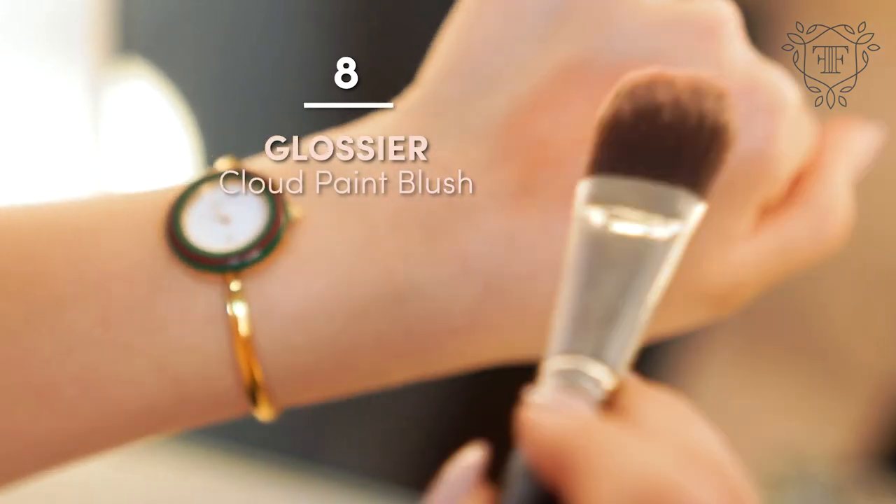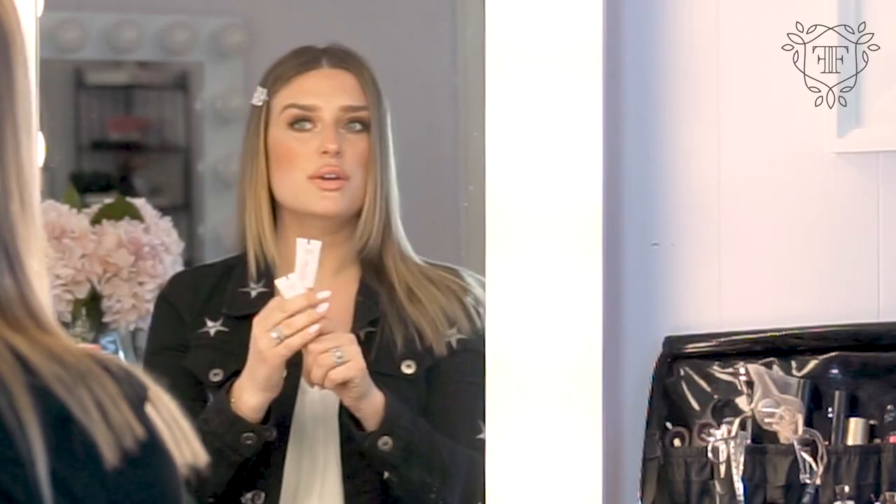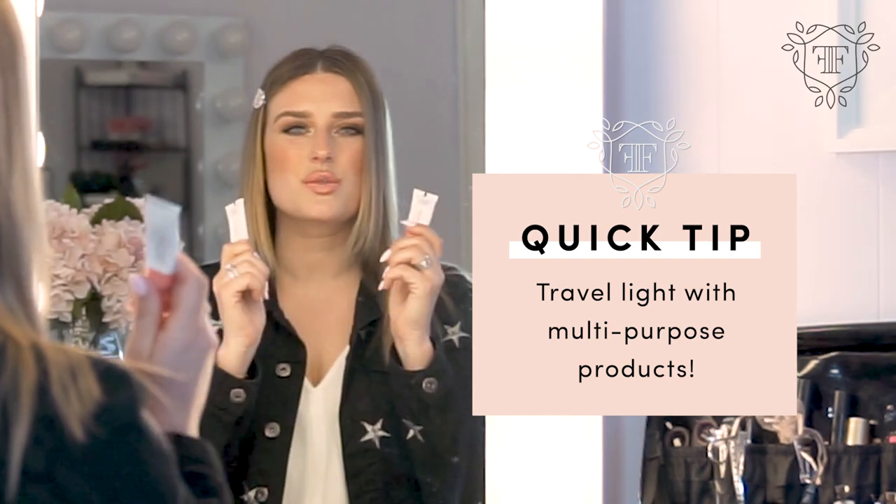The other thing I love, especially for warm climates and being on the beach, is using cream blushes. These are from Glossier — they're called cloud paints. I love them in the colors beam and puff: one is peachy and one is more pink. You can literally wear nothing on your skin — no makeup, no foundation — just sunscreen, and dab this on the apples of your cheeks, blend it out. It gives a nice flush of color, and you can put a little on the lips too. It's sheer, offers a little color, and keeps skin looking hydrated and fresh.